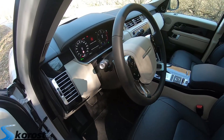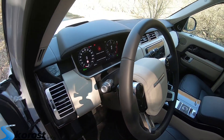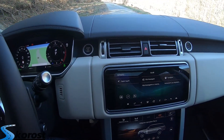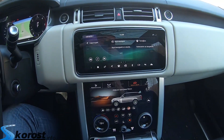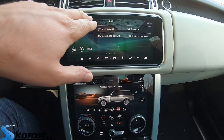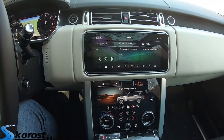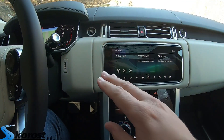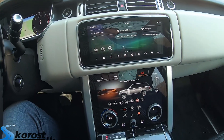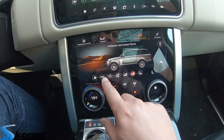One of the most significant changes in the facelift is in the interior of the model. It has followed the Range Rover Velar with the most modern and most premium look on the market. The multimedia system features two 10-inch screens, with which you can control everything in the car. Their design is incredibly premium — they use ceramic-style finishes.